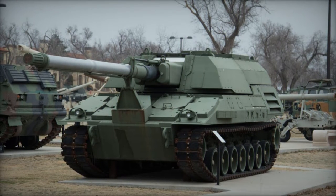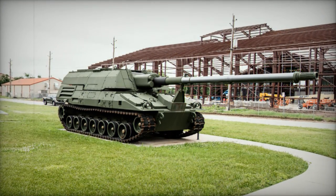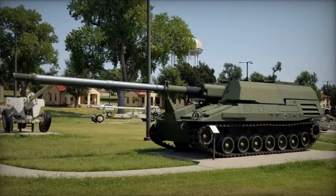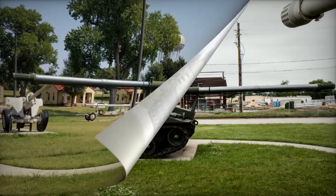However, in 2002, the program was prematurely terminated due to the prototype's failure to meet mobility and accuracy expectations. Notably, technologies from the Crusader project were repurposed to develop the more lightweight and easily deployable XM1203 NLOSC, non-line-of-sight cannon.